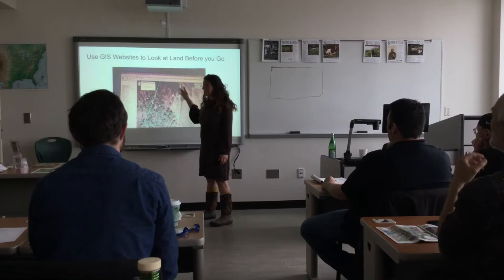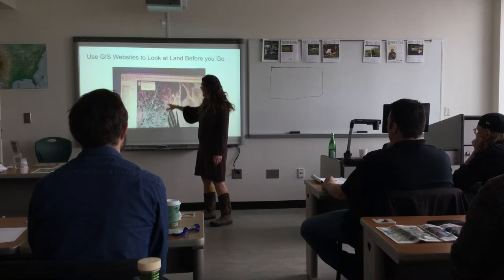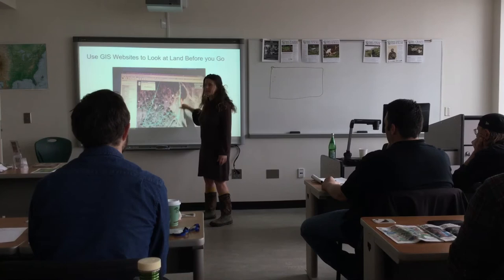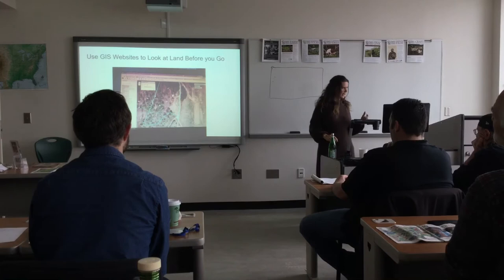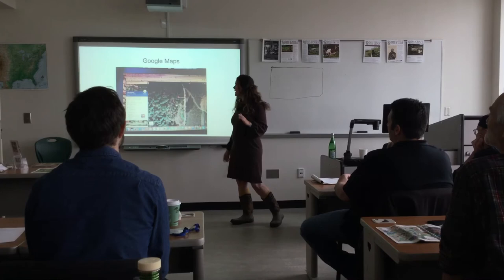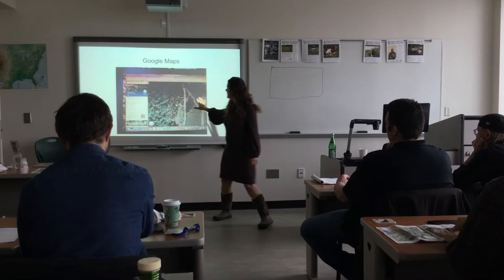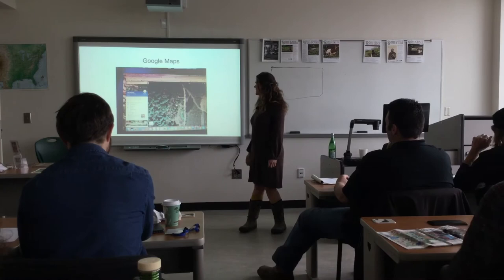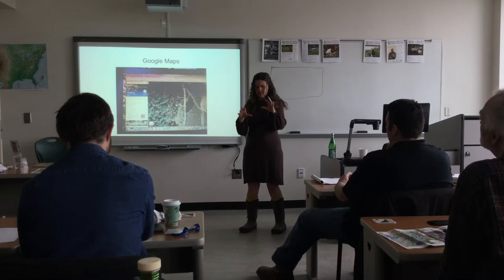Topographic maps are very helpful. For anyone who doesn't know how to read a topo map — the lines, which you can add as a layer on GIS, are much closer together where it's steep and further apart where it's more gentle. Google Maps is also a useful tool — it doesn't have topo lines but has more visual detail. They have a 3D view but I find it pretty worthless.